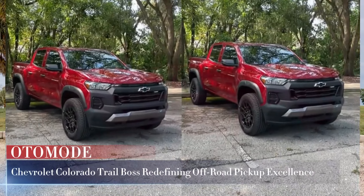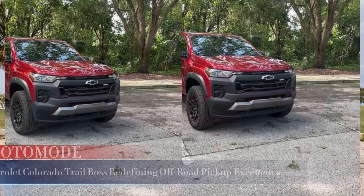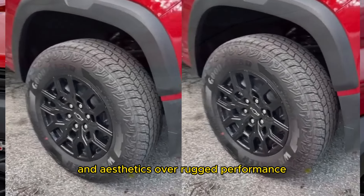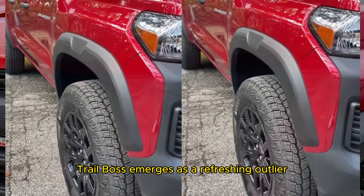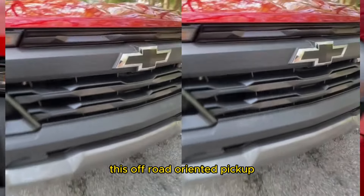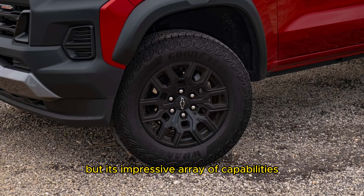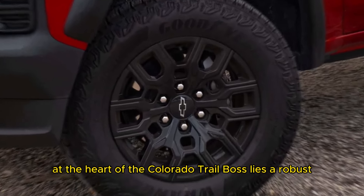Chevrolet Colorado Trail Boss: redefining off-road pickup excellence. In a world where trucks often prioritize luxury and aesthetics over rugged performance, the Chevrolet Colorado Trail Boss emerges as a refreshing outlier. Priced at $41,000, this off-road oriented pickup may not be the cheapest option on the market, but its impressive array of capabilities makes it a standout value proposition.